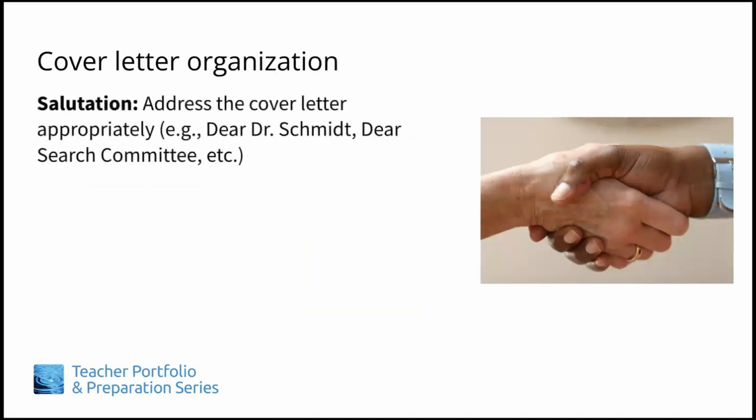The Salutation: Address your cover letter appropriately. You should peruse the job announcement for this. Does it provide a specific person to send the application to? If so, address your letter accordingly with the proper title. For example, Dear Dr. Schmidt.